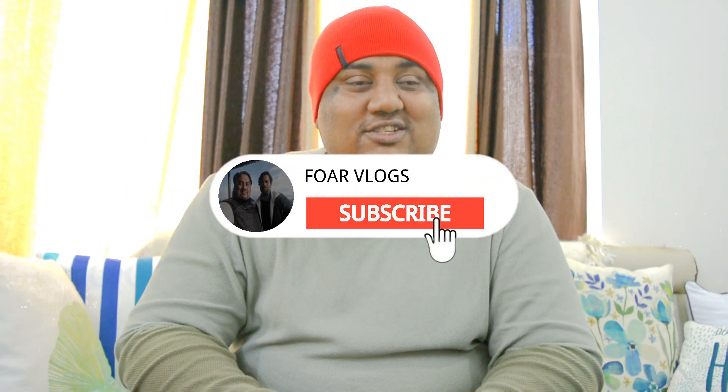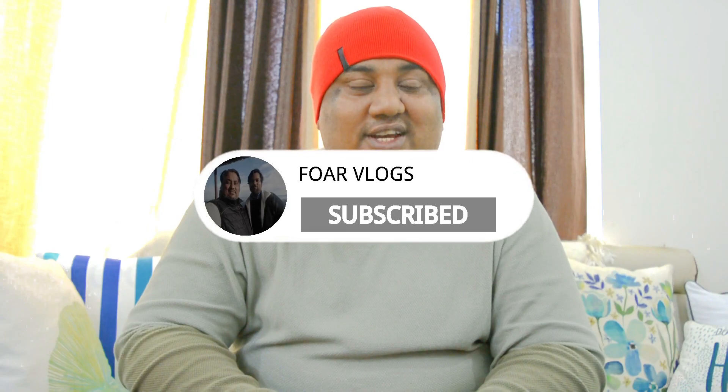Hello friends, welcome to another episode of Four Vlogs. This is me, your host Nitin and Vivek. As you've seen in the thumbnail, today's video is about the Classic 350 Next Generation, which is going to launch. We got the exclusive production picture of this car.